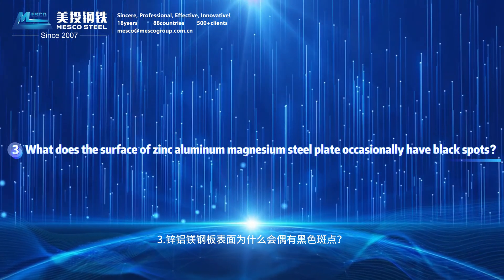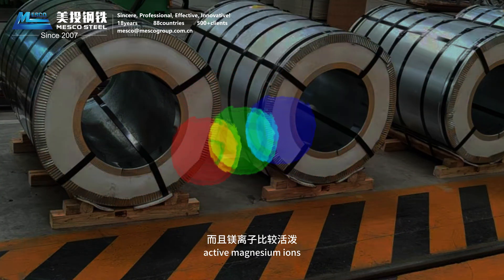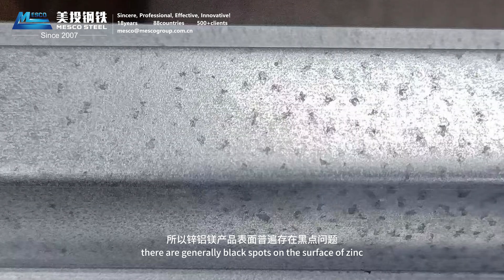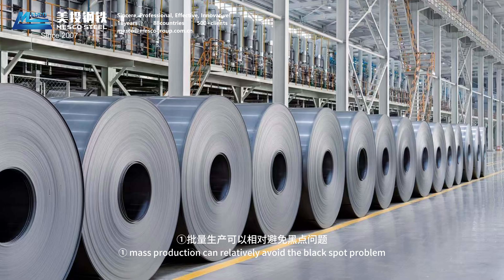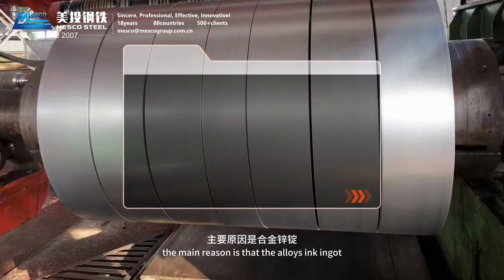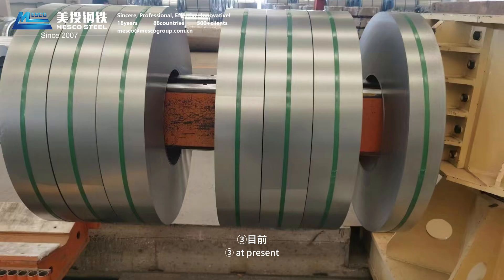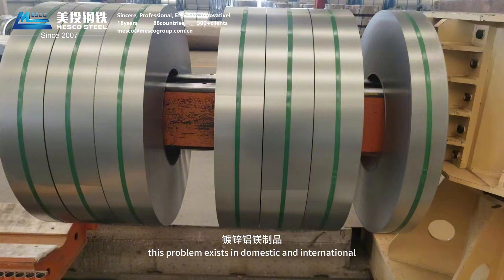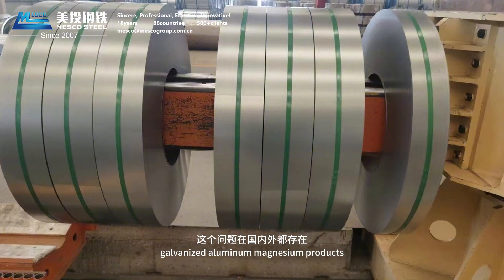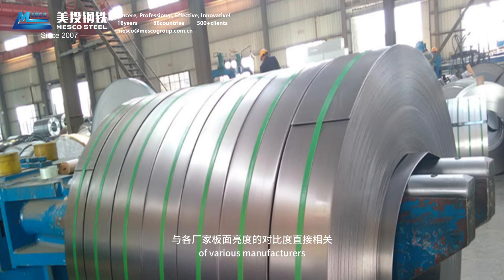Question 3: What about the surface of zinc-aluminum-magnesium steel plate occasionally having black spots? Because of the ternary alloy and the relatively active magnesium ions, there are generally black spots on the surface of zinc-aluminum-magnesium products, which are objective and unpredictable. Mass production can relatively avoid the black spot problem, but in small batch production it will be relatively obvious. The main reason is that the alloy zinc ingot fails to be given sufficient time to react in the heating process. At present, this problem exists in both domestic and international galvanized aluminum-magnesium products, and whether the black spot is obvious is directly related to the surface brightness contrast of various manufacturers.